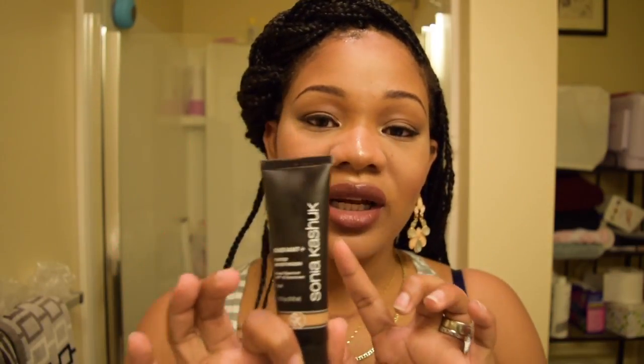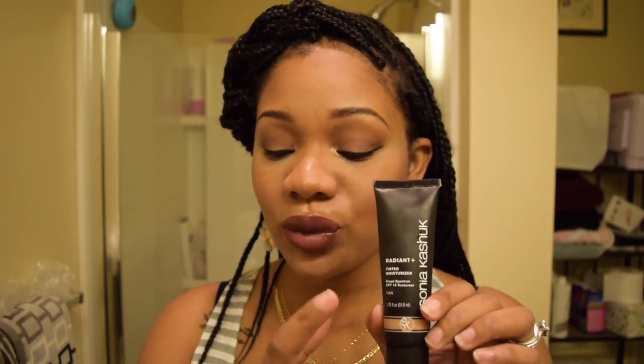I wouldn't even use this as anything — probably just put it in the garbage. Maybe it works for somebody who's way lighter than I am, but as you can see I'm not even that dark. This is the shade Tan, so I don't know if it gets any darker, but this was the darkest shade I could find. I was looking for something for the summer, which is why I bought it.